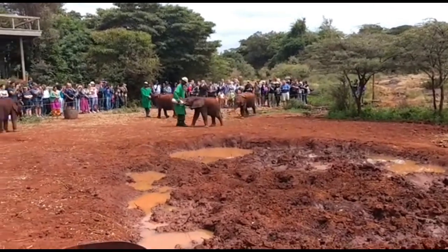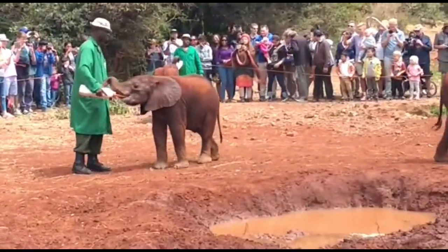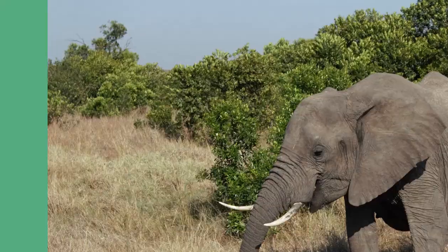Amazingly, elephant calves are able to stand within 20 minutes of being born and can walk within an hour. That's so fast, isn't it? Elephants never forget stuff.